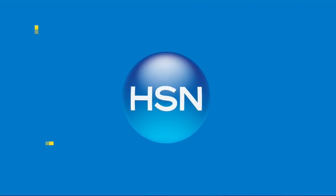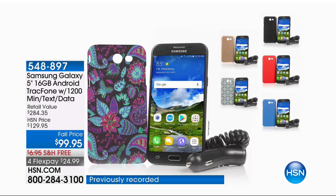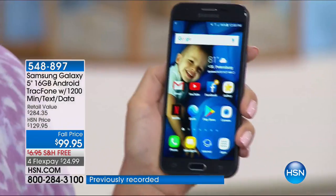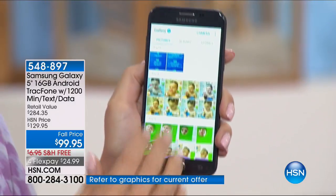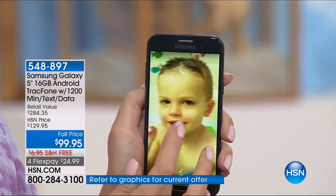Hey everybody, make your life simpler. We've got three hours of the best of HSN coming up. This Samsung Galaxy with that great big five-inch screen is teaming up with Tracfone, and we're going to give you 1,200 minutes, 1,200 texts, and 1,200 megabytes of data for an entire year.